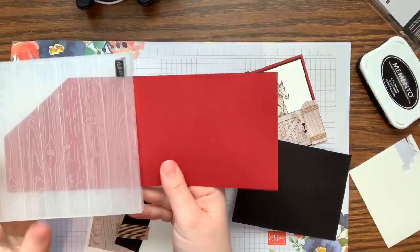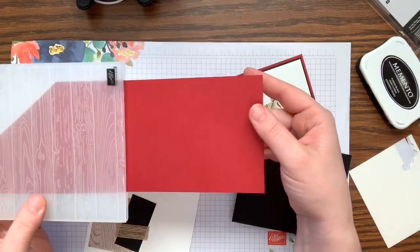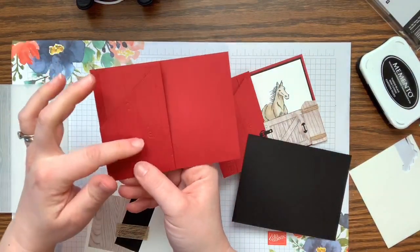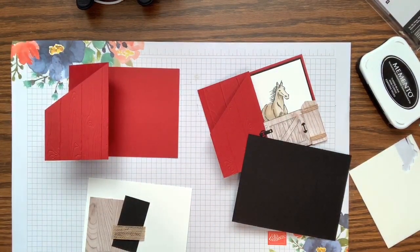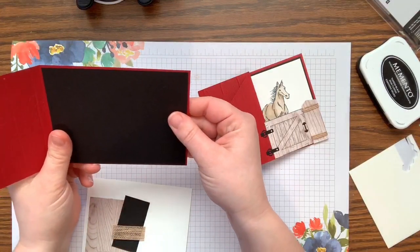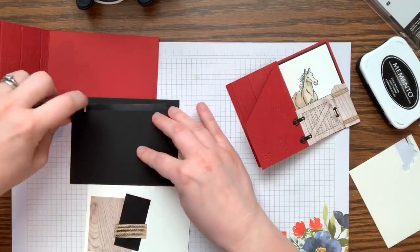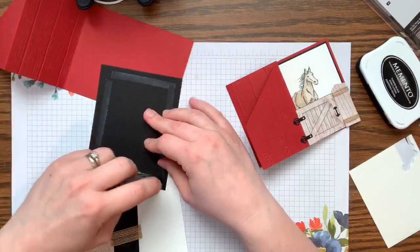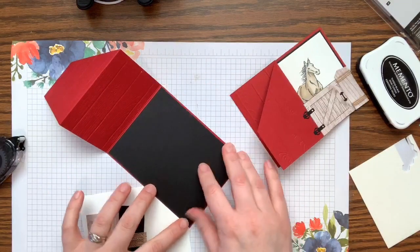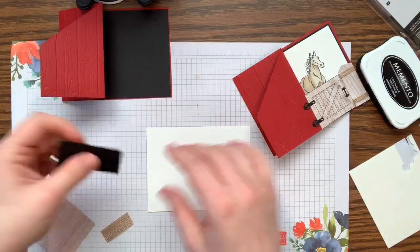I ran half of it through the big shot with the Wood Planks embossing folder, leaving one half un-planked, then folded it so it looks like a barn door. Then I have a piece of Basic Black cut at five and three-eighths by four and an eighth, which I glue down to frame in the barn. I also have a piece of wood texture paper for stamping the horse, and another piece to run through the big shot for the sliding door framelit elements.